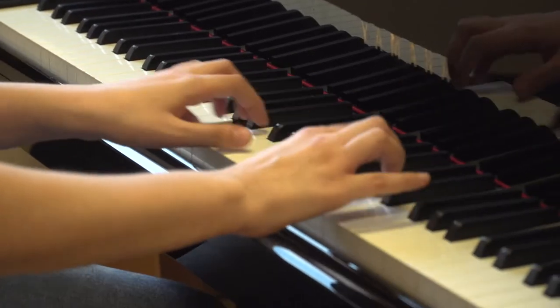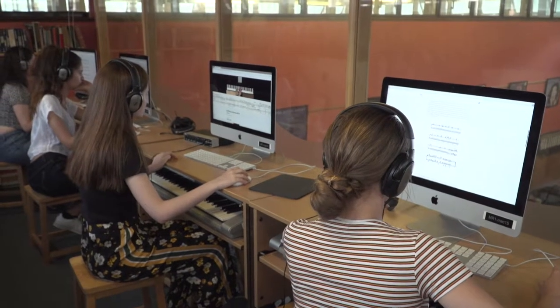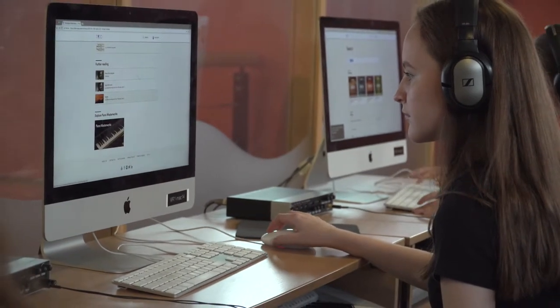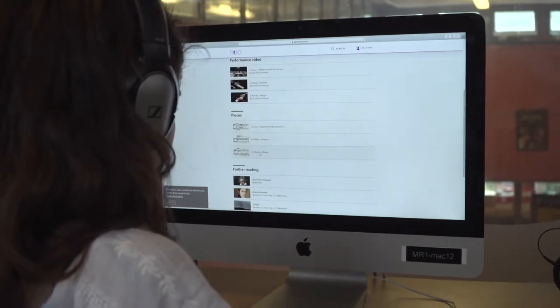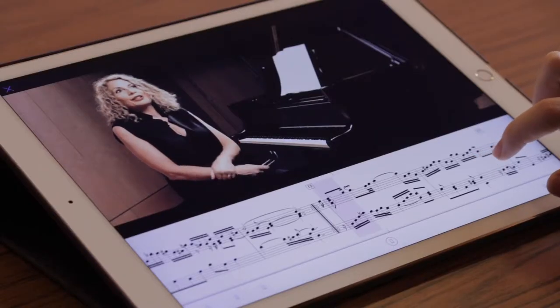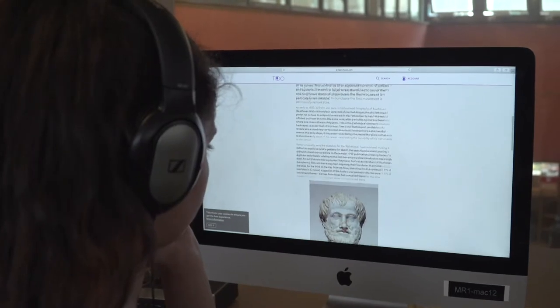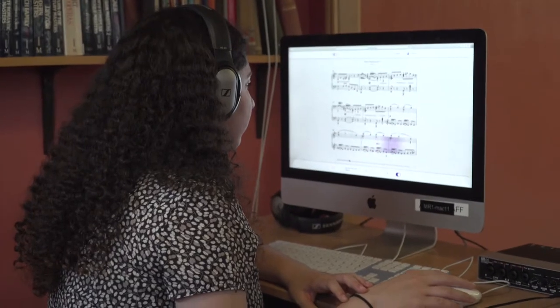Whilst they're studying a body of works — 18 different pieces of music — they're still expected to explore music beyond that. Having a platform where they can discover and explore in a detailed way, hear from other musicians talking about the music in a detailed way, and read about the pieces is invaluable. And Tito's curated collection of repertoire is fantastic.